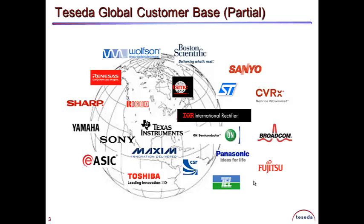Our solutions are becoming core products for the leading semiconductor companies throughout the world and are heavily used by product, failure analysis, customer quality, and design engineering.